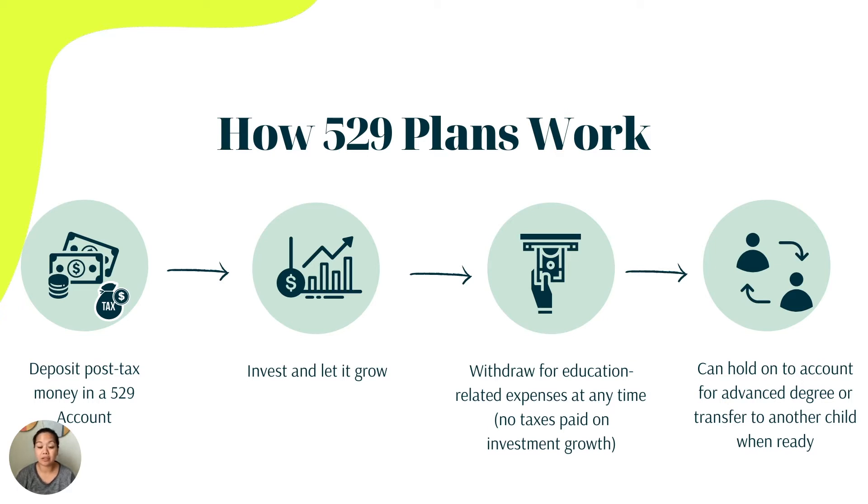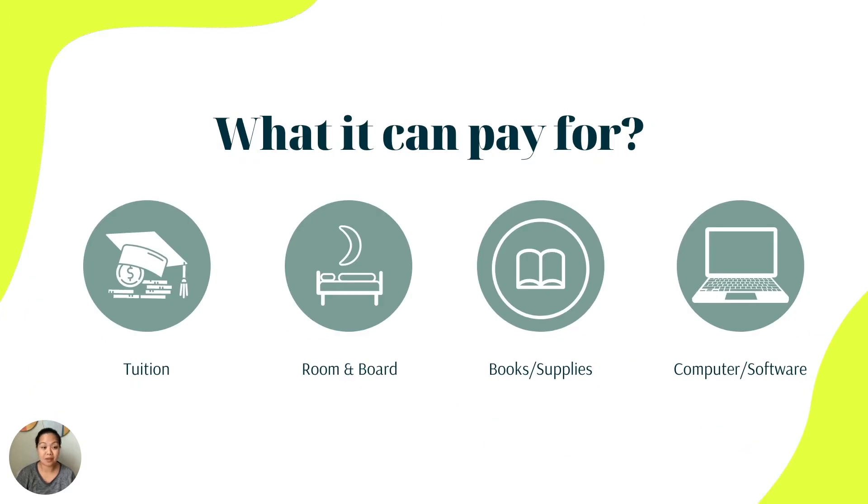Another advantage is that you can hold on to the account for as long as you need — especially if your child goes on to an advanced degree, or say they receive a scholarship and don't need it for undergrad. You can hold on to it until they are ready to pursue a graduate degree. Another option is to transfer it to another child when ready.